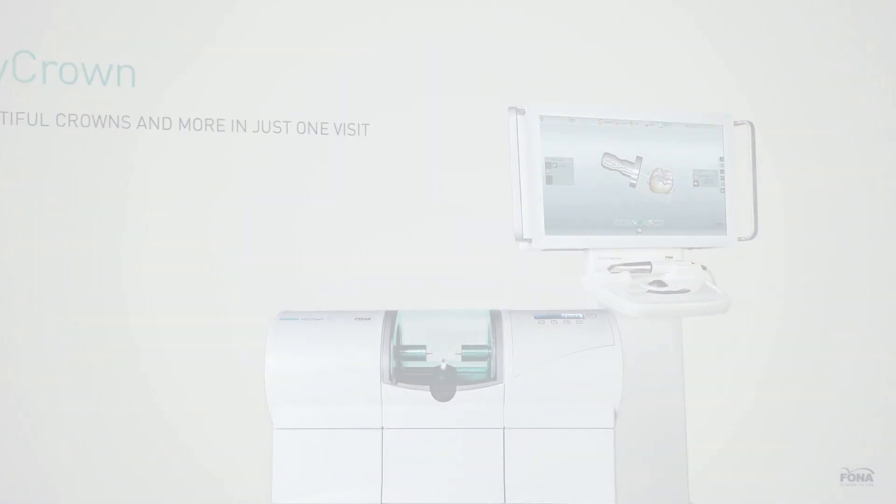What about you? Are you ready to enter the MyCrown world? Now you can. MyCrown.com